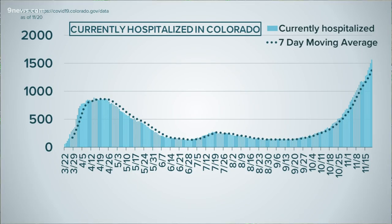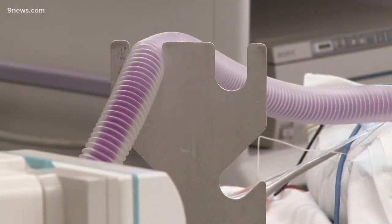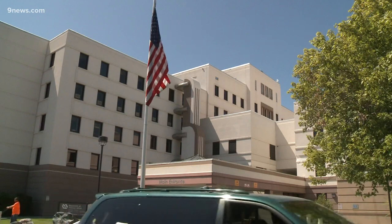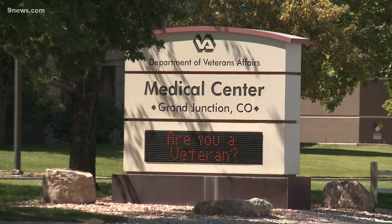The latest state data shows one-third of all hospitals expect staff shortages within the next week. Hospital workers are slammed now more than at any time in this pandemic. 1,564 patients have confirmed cases of COVID in Colorado's hospitals. UC Health in Greeley says the hospital is extremely full and has been for two weeks — it opened three new ICU rooms last week and filled them almost immediately. Mesa County on the Western Slope announced it had no more ICU beds available.